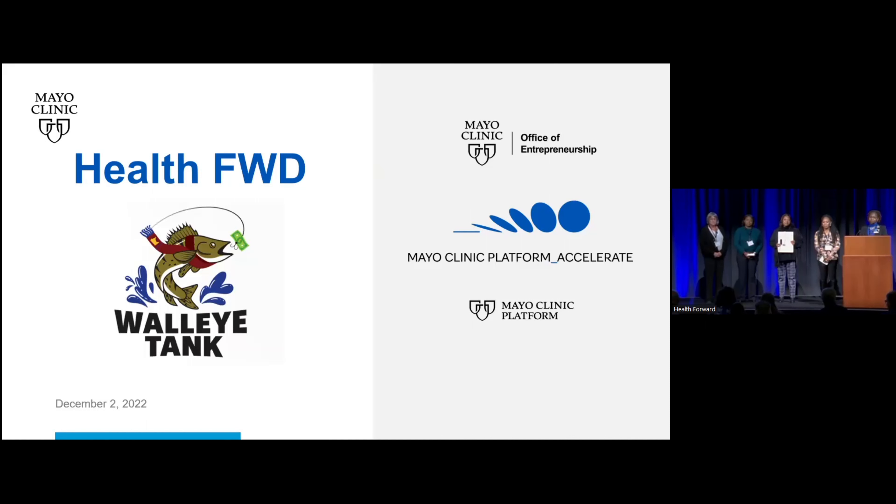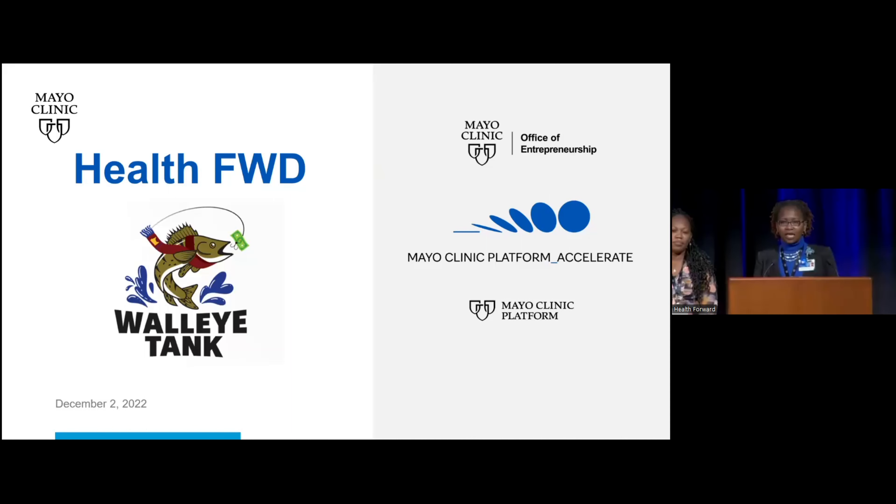Thank you for the presentation. Do you anticipate this product being used more in a hospital setting or in at-home medical care? Both. Currently there is a mandate that 80 percent of ESRD patients be home or transplanted.